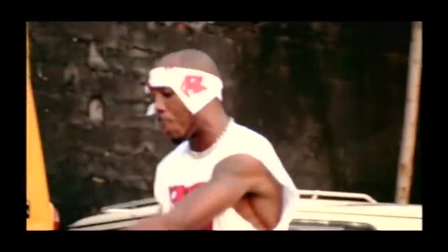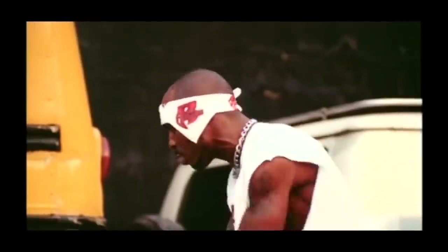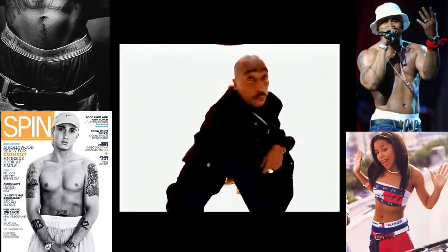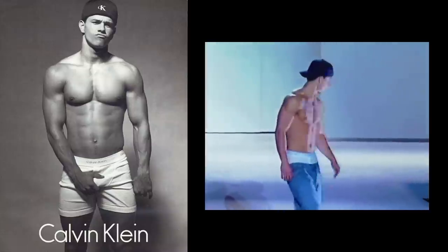The 1990s brought the boxer brief. Hip-hop had begun to influence everything on a global scale. The trailblazing style of its artists, culture, and fans spread the appeal of the boxer brief. Then Calvin Klein put Mark Wahlberg in a campaign.